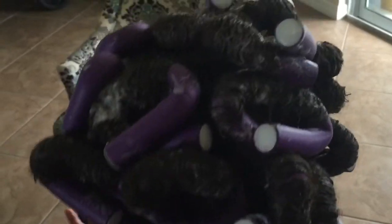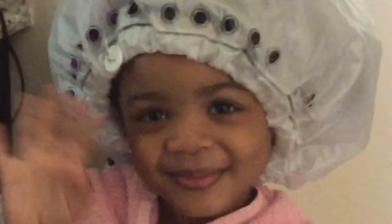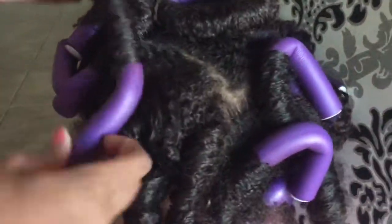Hi guys, today this is — look how my FlexiWaz looking. Now I'm going to take the FlexiWaz out. They just look so pretty.